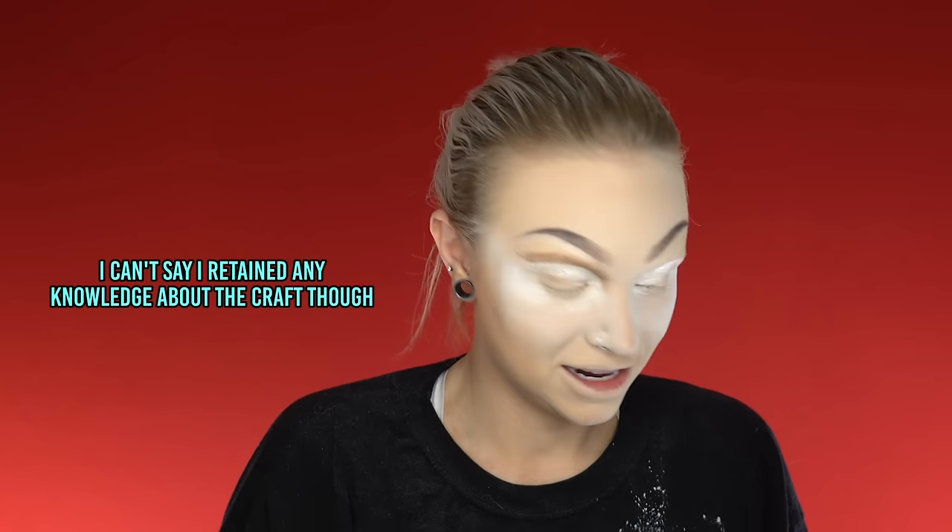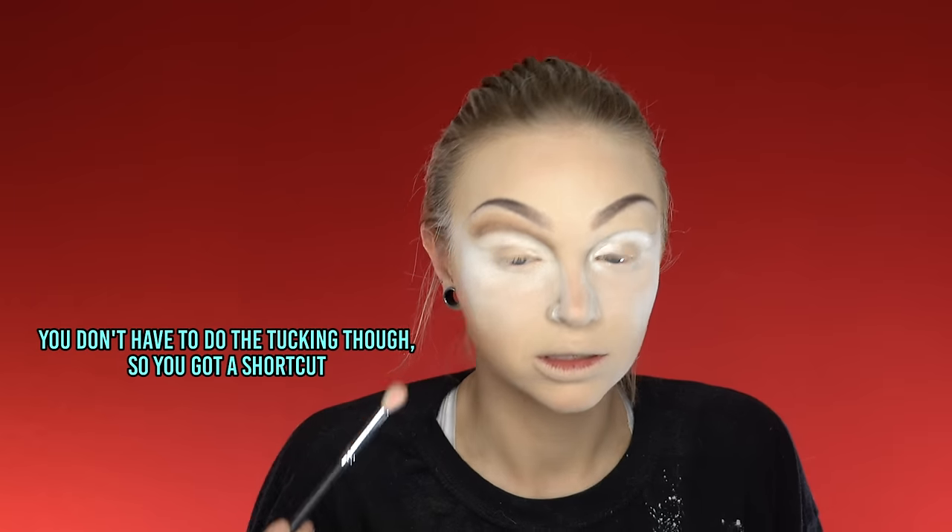On RuPaul's Drag Race — Anthony's been on RuPaul's Drag Race. I can't say I retained any knowledge about the craft though. Cameron Michaels did your makeup. Did he block out your eyebrows? Yes — with a glue stick. A little Elmer's glue stick. You don't have to do the tucking though, so you got a shortcut. I should have just shaved off my eyebrows. I knew it.